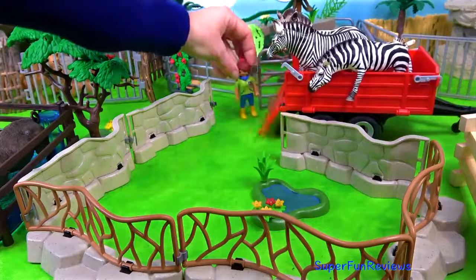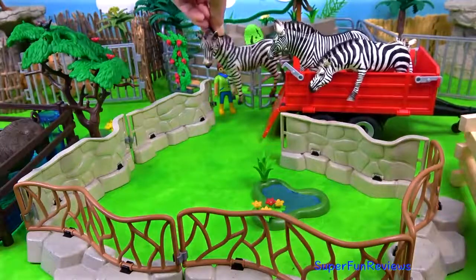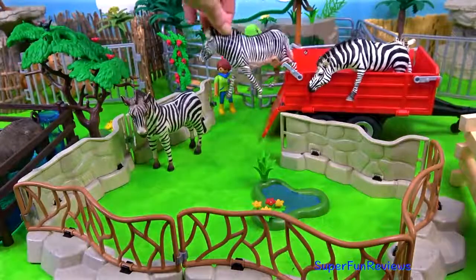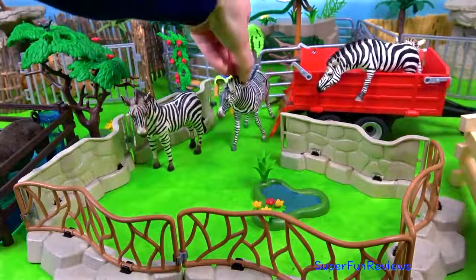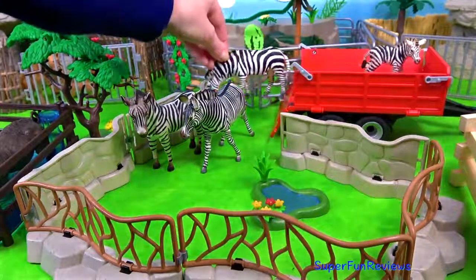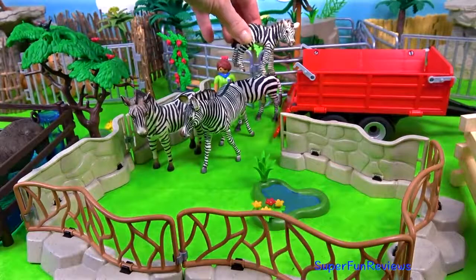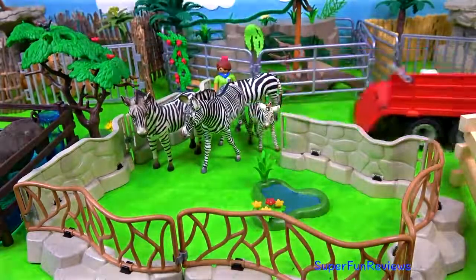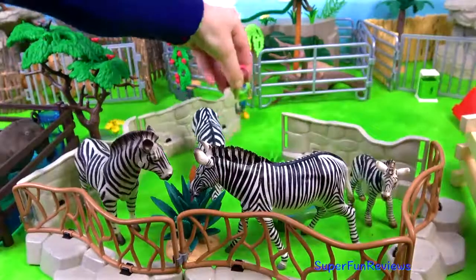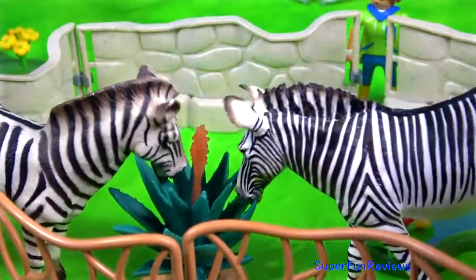And here's the zebra family, and a zebra foal. And here's another zebra.